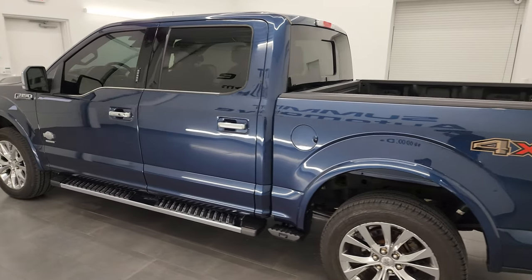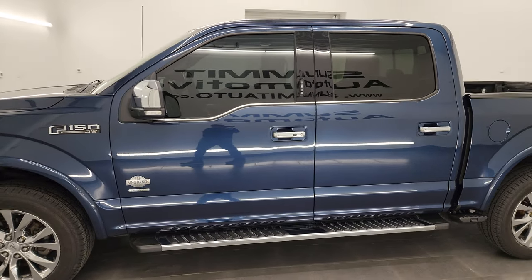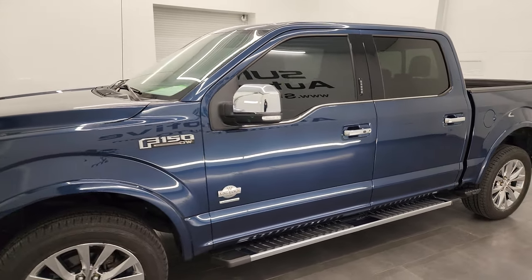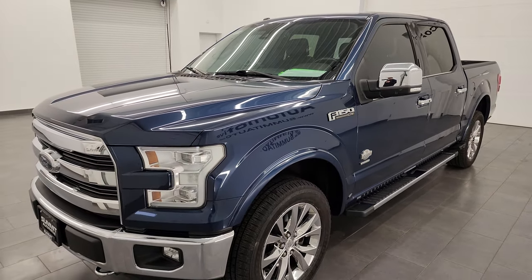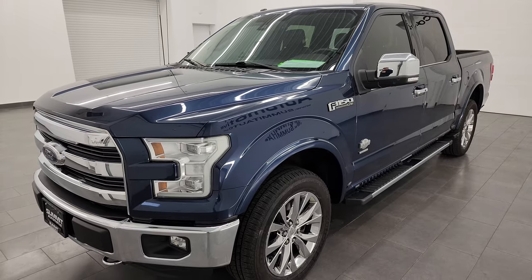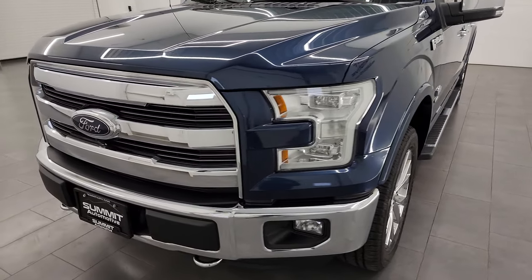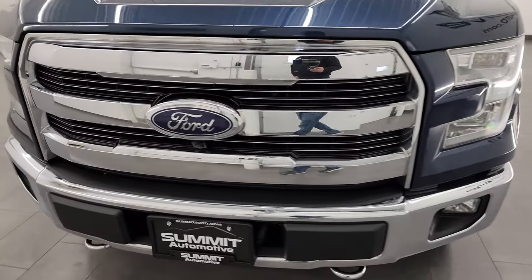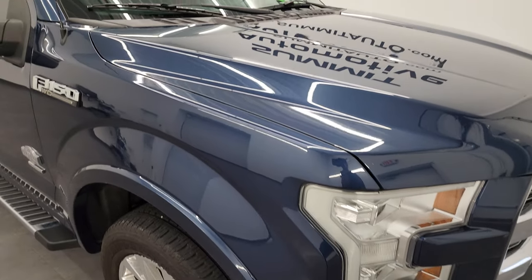This 2015 Ford F-150 has the 3.5 liter V6 twin turbo EcoBoost engine. It puts out 365 horsepower and it's paired with the 6-speed automatic transmission. This truck has been fully safetied and inspected by our service shop per the state of Wisconsin inspection process. It has a fresh oil and filter change, all the fluids have been checked and topped off, and it is 100% ready to go.